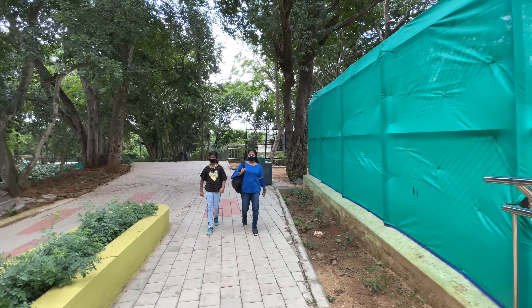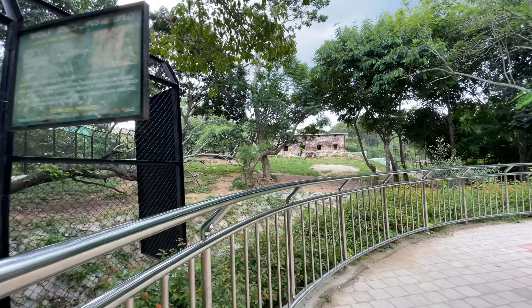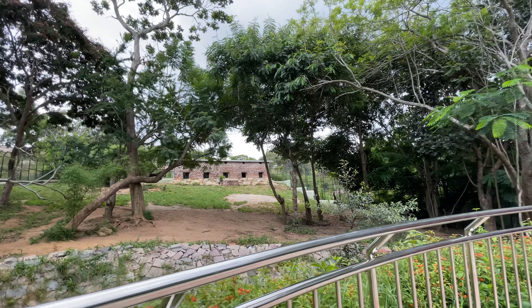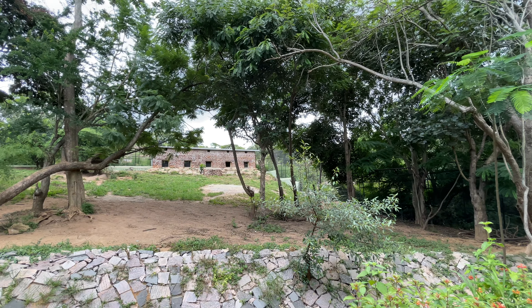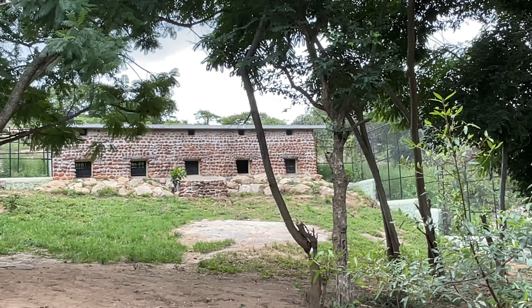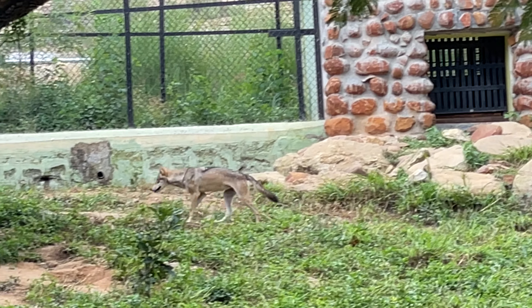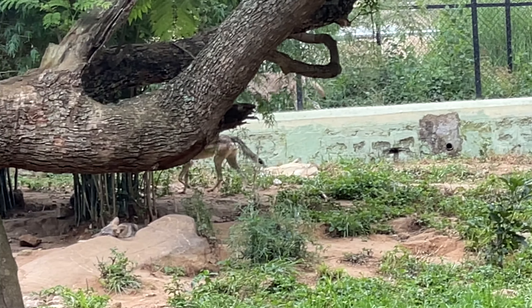I thought the wolf would be a little more bigger. See, just like a street dog, right? But the ears are looking more pointy.